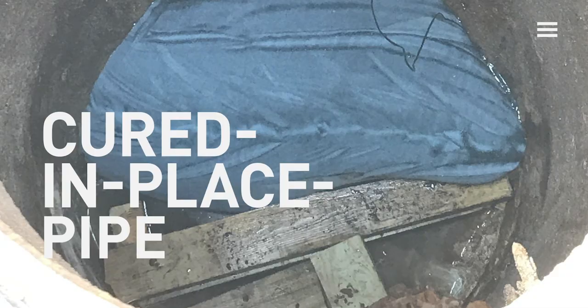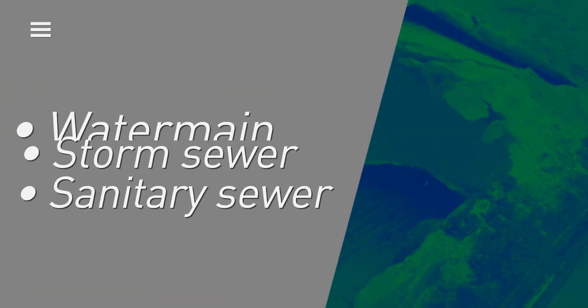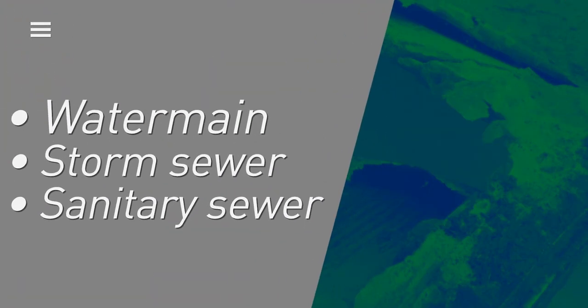Cured-in-place pipe consists of installing a new pipe inside an aging water main, storm sewer, or sanitary sewer pipe that's been damaged and needs repair.